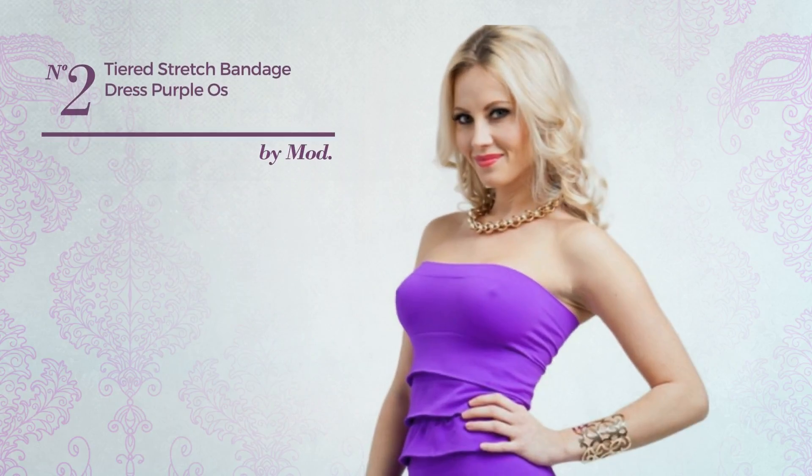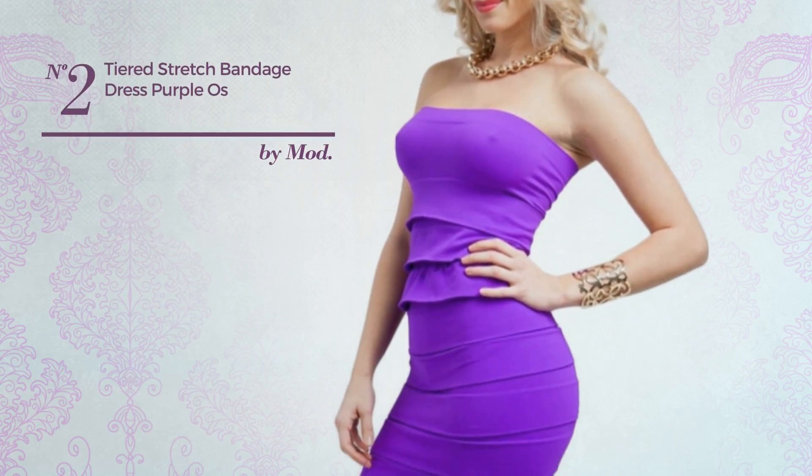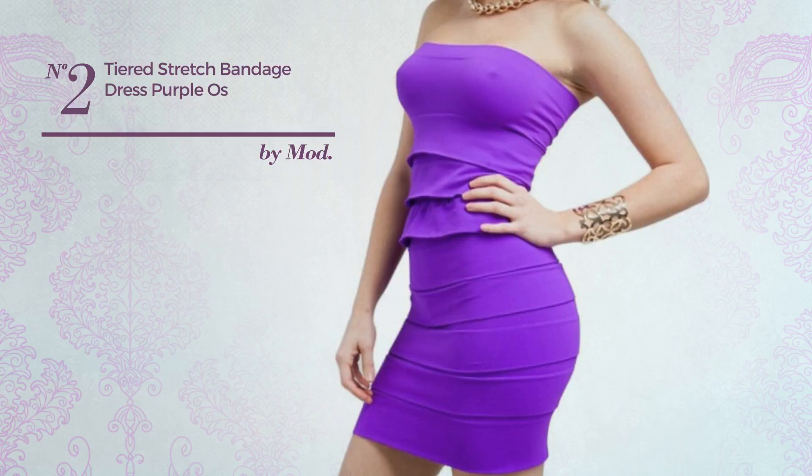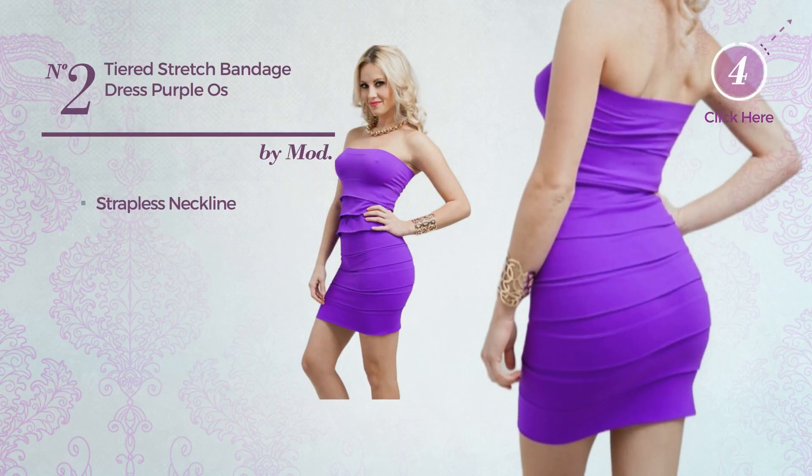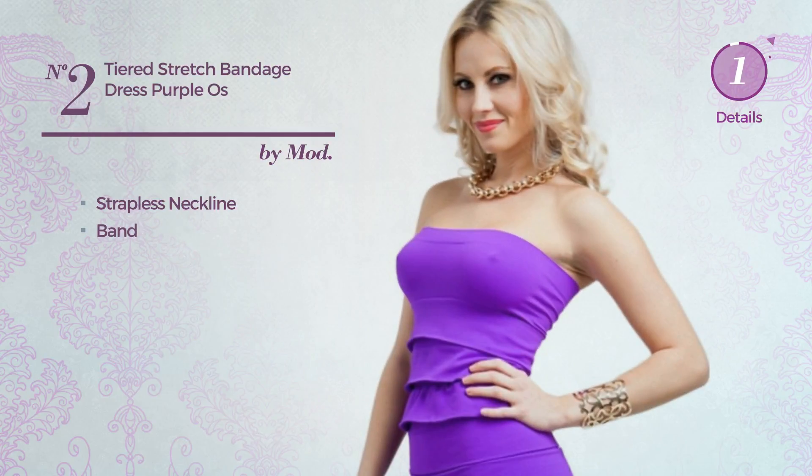Number 2. A Mini Length Body Fitting Dress featuring a sophisticated look, crafted from stretch material. This dress includes a strapless neckline and band. Available in 2 other colors.